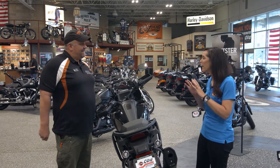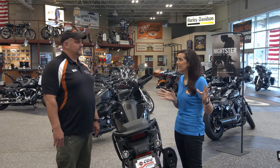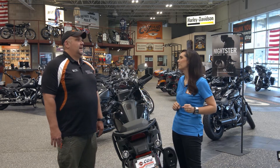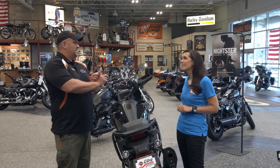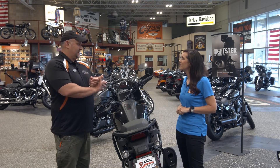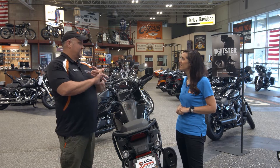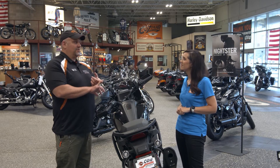What makes Harley-Davidson different than maybe a different brand of bike? Made in the USA since 1903. Our dealer network is second to none — many, many dealerships throughout the United States, throughout the world, in fact. So you're never far from home when you're on your Harley-Davidson motorcycle.